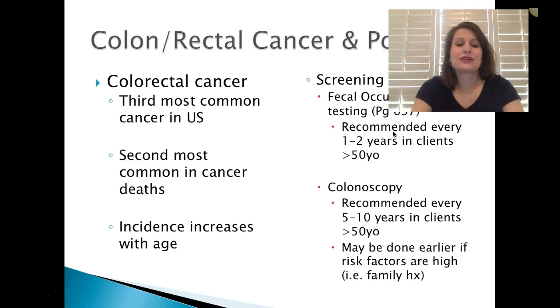Colon and rectal cancer is the third most common cancer in the U.S. and the second most common in cancer deaths — very serious. Incidence increases with age; typically seen in patients older than 50. For screening, fecal occult blood testing is recommended every one to two years in clients greater than 50. A colonoscopy is recommended every five to ten years in clients greater than 50, and may be done earlier if there are risk factors or family history.